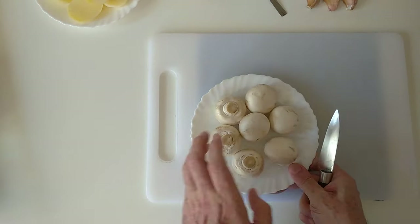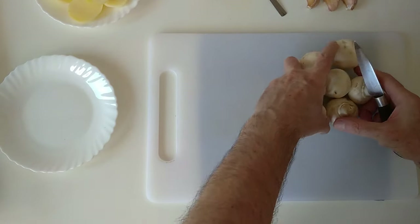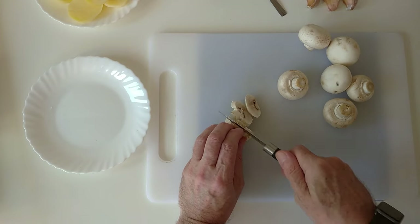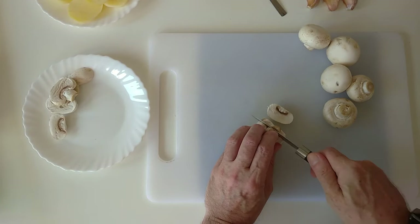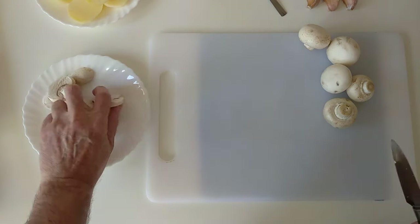What I'll do first is cut these mushrooms up. I'm going to slice them — not too thin, not too thick. I was saying I went shopping to Lidl yesterday. I hadn't been shopping at Lidl for about eight months at least.